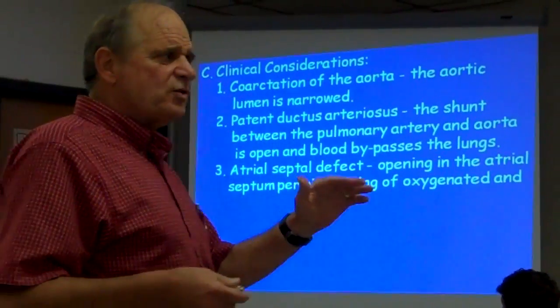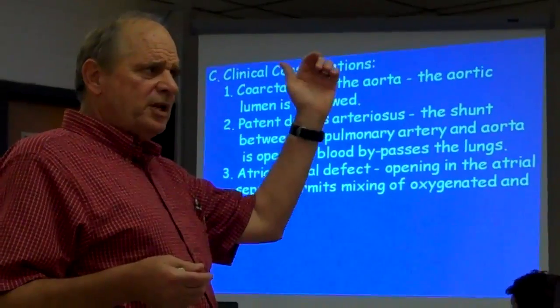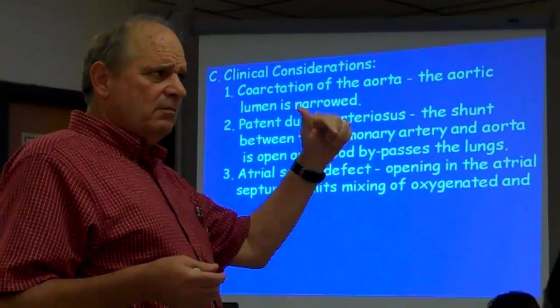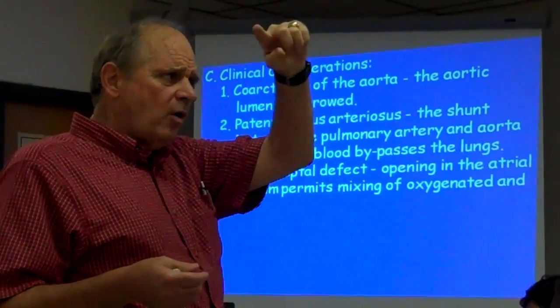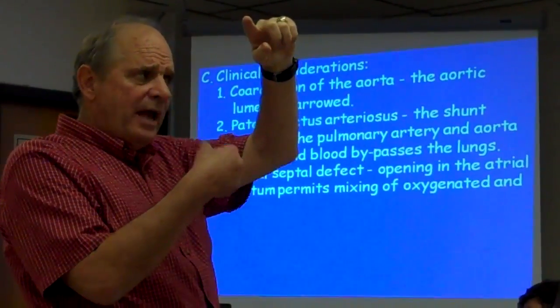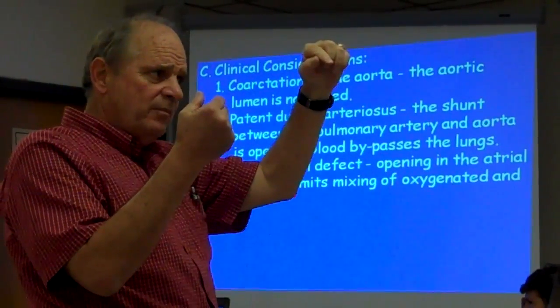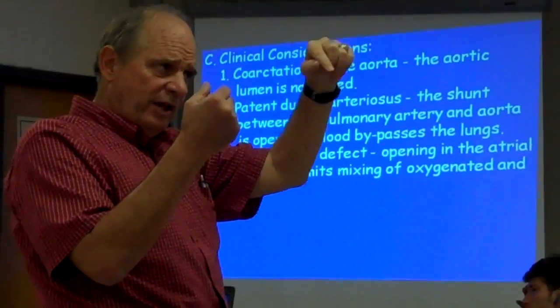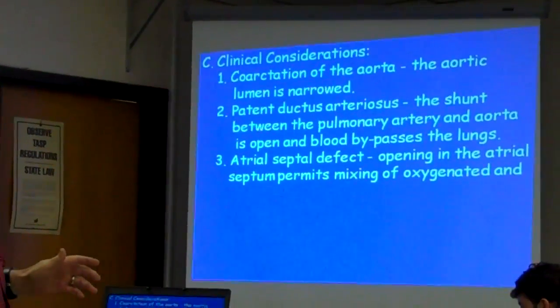Everybody know that circulation through the heart pretty good? Blood comes into the right atrium, goes through the tricuspid valve to the right ventricle, out the pulmonary artery through the pulmonary semilunar valve to the lungs, back from the lungs to the left atrium, through the mitral valve into the left ventricle, and out the aorta. That's the way it goes.